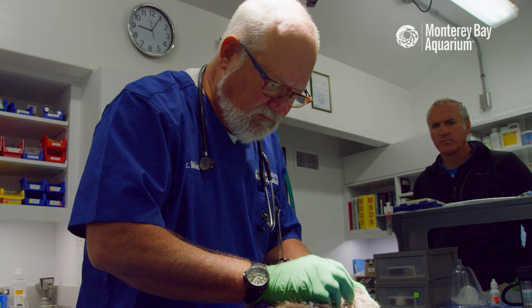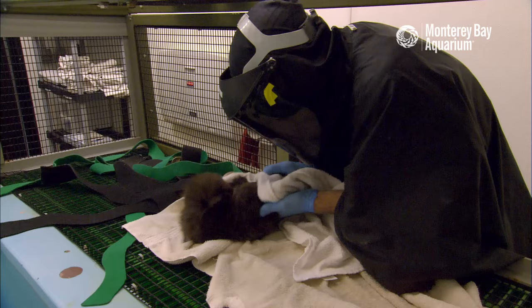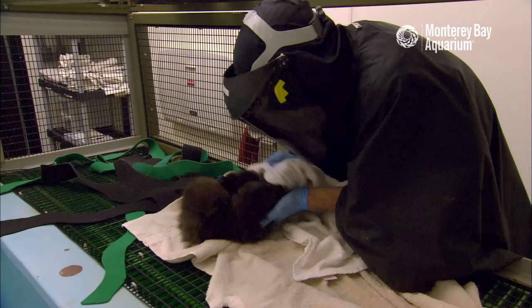The first stop on our pup's journey is to Dr. Mike for a checkup. Once he gives her the all clear, the rescued pup heads behind the scenes for rehabilitation.